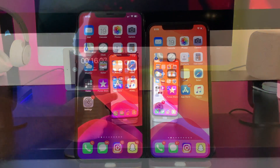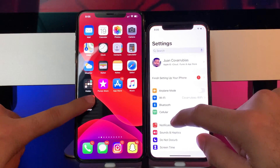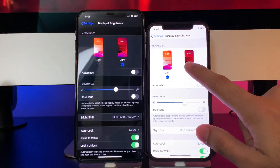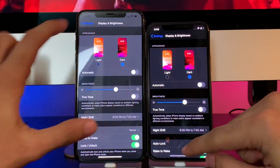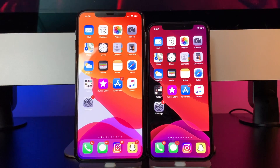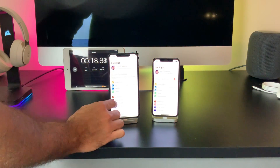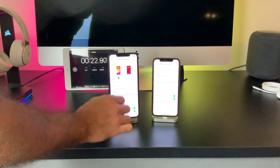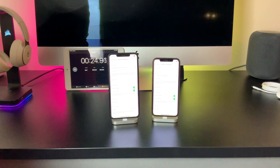To switch to dark mode, simply go into your settings, go down to display and brightness, and under appearance switch to dark mode. As with all my battery drain tests, every setting has been meticulously checked to ensure everything is fair and consistent. Brightness was set to 70% for both tests, Wi-Fi on the same network, do not disturb on, and auto lock set to never, just to name a few settings.